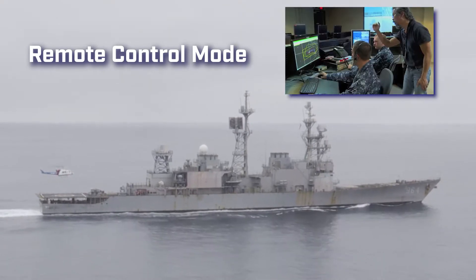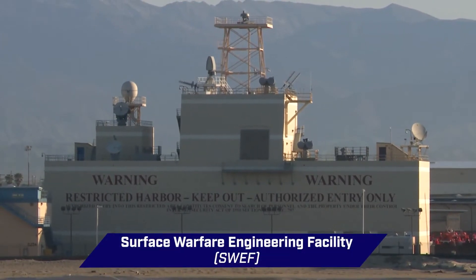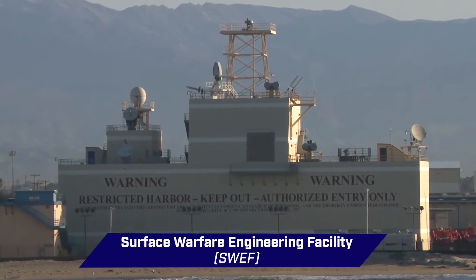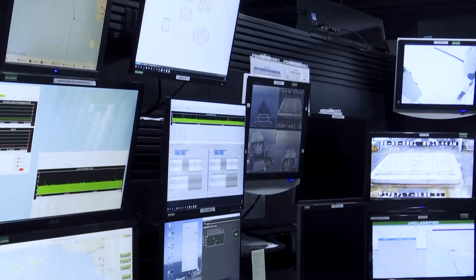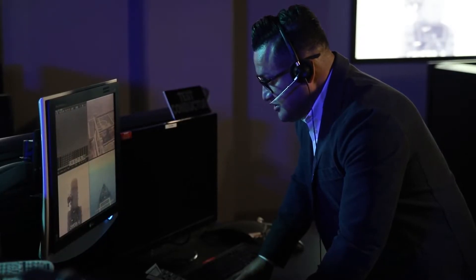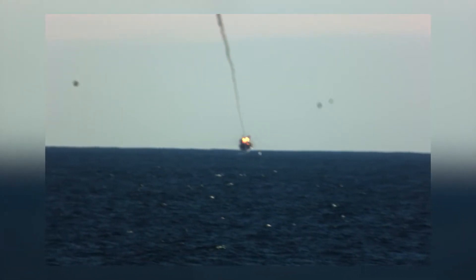In its unmanned remote control mode, the SDTS allows for tactical missiles to be used as targets without risk to personnel. Remote weapons and ship control are conducted from the Surface Warfare Engineering Facility, or SWEF, on the NSWC-PhD campus. Inside the SWEF is the Self-Defense Test Ship Remote Control Center, or RCC. The RCC functions as a remote combat information center, where operators access and control the SDTS systems, sensors, weapons, and navigation. Under control of the operators, the ship can carry out test and evaluation operations such as aircraft tracking exercises, rehearsals, or live-fire missile exercises.